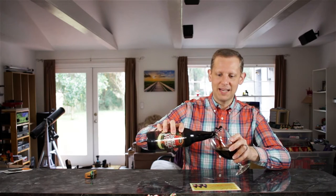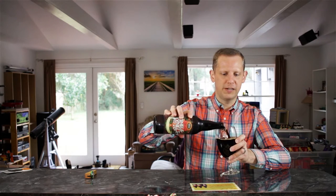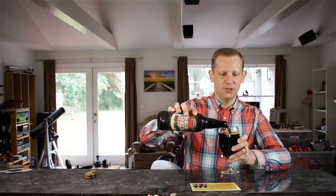As I mentioned in my last Blue Point video, they did send me this beer free of charge — just to let you know about that. Thank you Blue Point for sending that out.